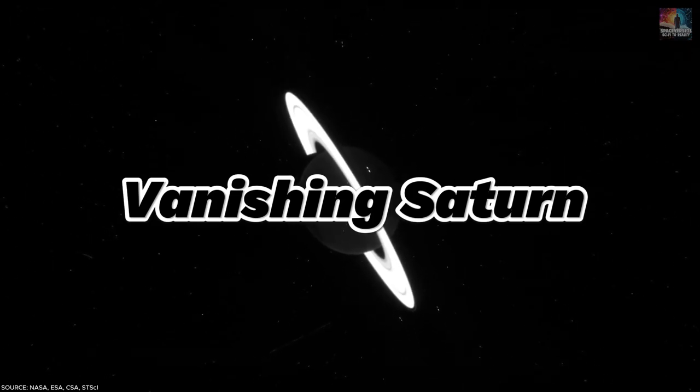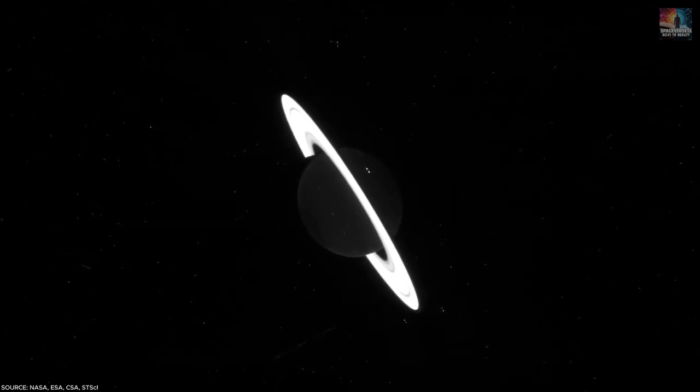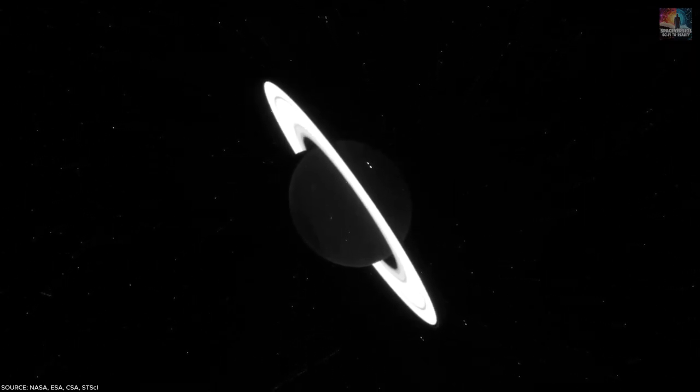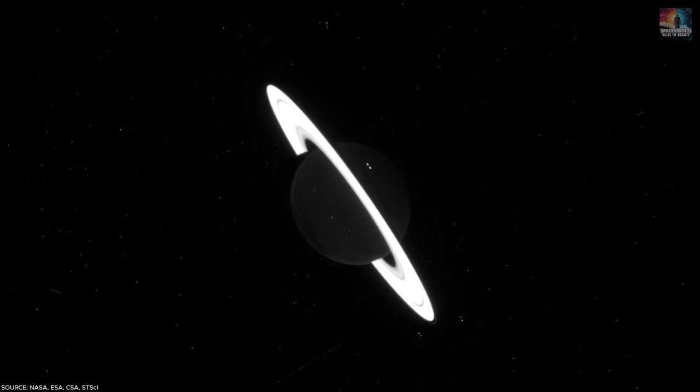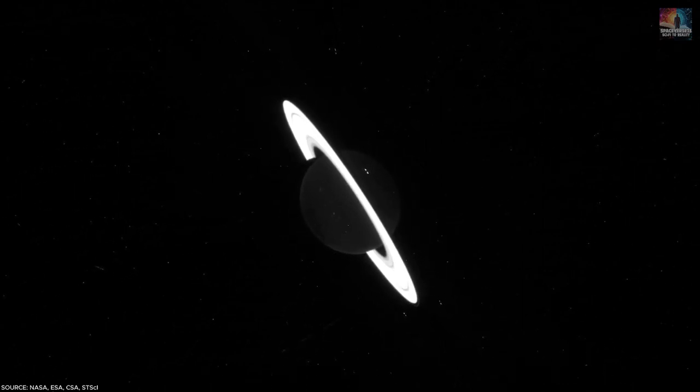Number 13: Vanishing Saturn. Even in its raw form, this JWST image of Saturn taken in June 2023 is breathtaking. In this eerie black-and-white picture, only Saturn's rings shine, awaiting post-processing to reveal the planet's familiar yellow and gold hues.